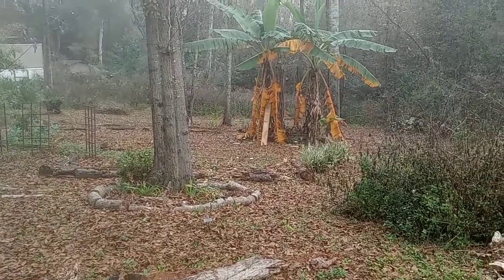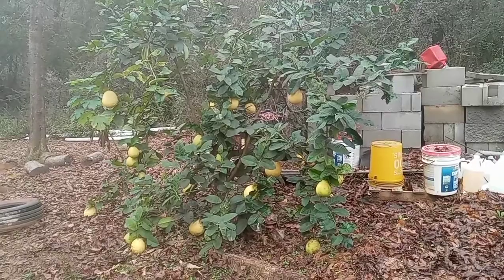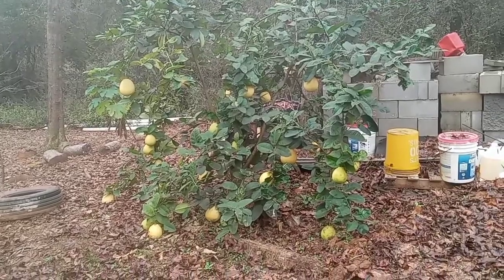Wait — I forgot to show you the ponderosa lemon tree. I've taken lots of lemons off of this already.